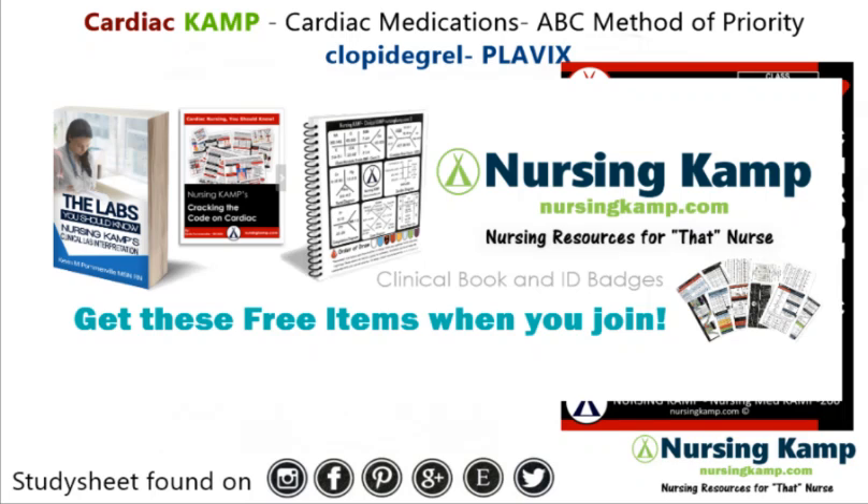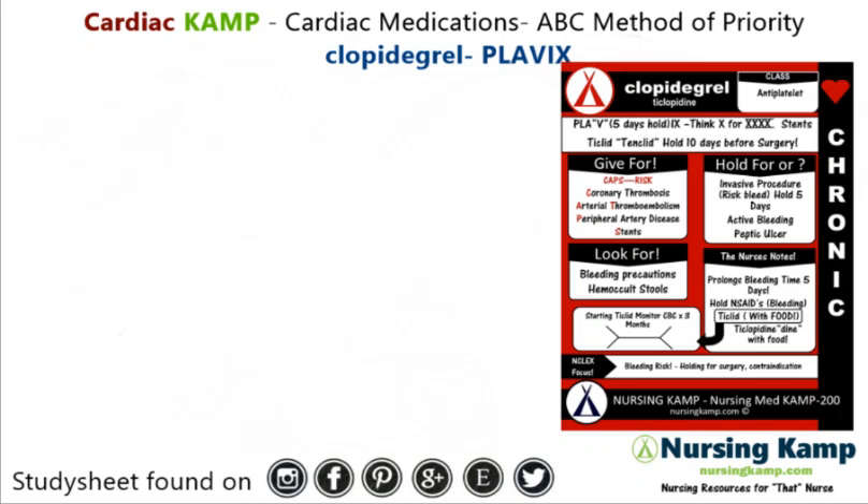Hello nurses, this is Kevin with NursingCamp.com and these are my scribble notes on nursing in the NCLEX. Today's focus is on this sticky note: Clopidogrel, or Plavix, and Ticlid.